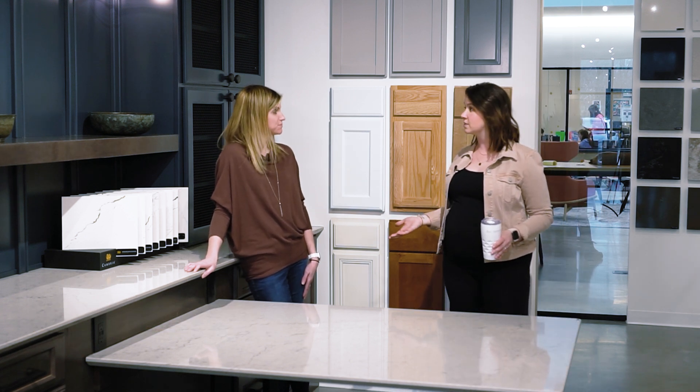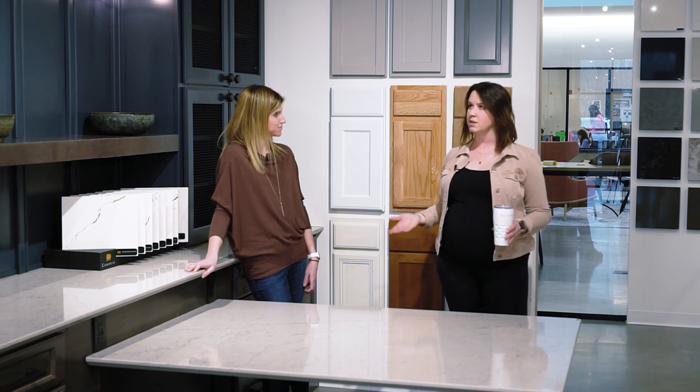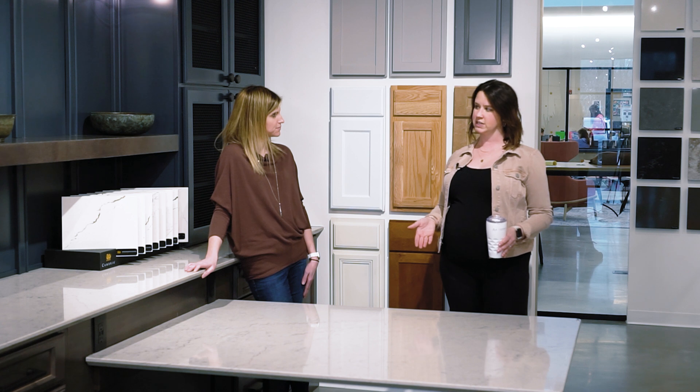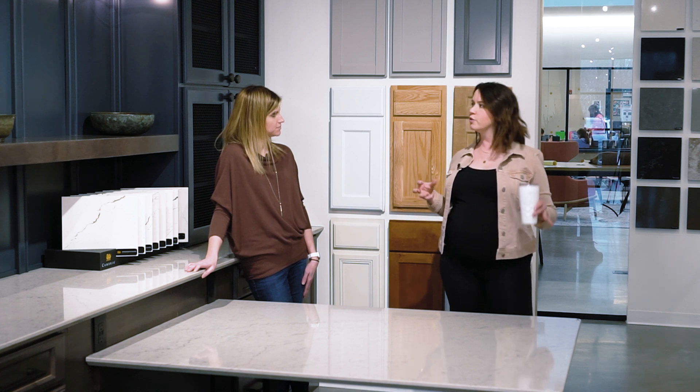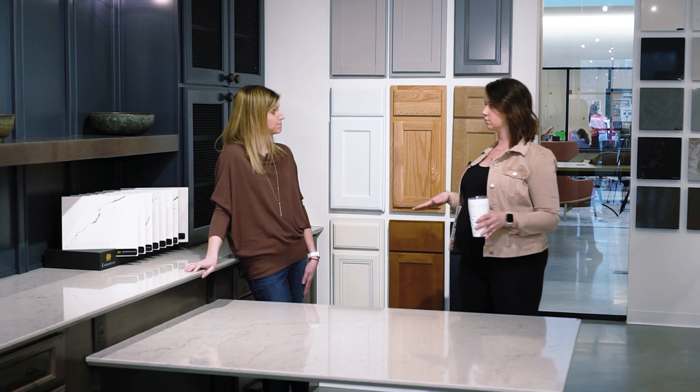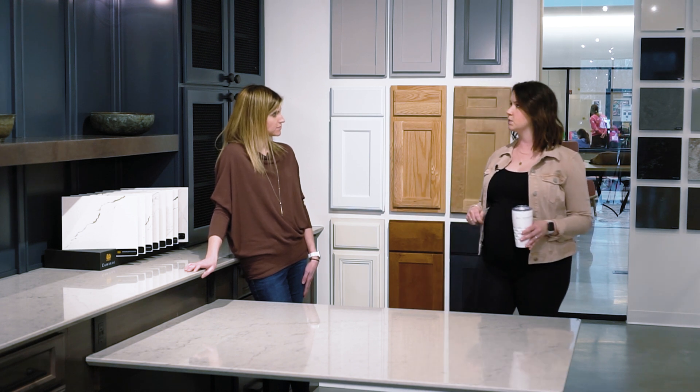Amanda knows so much about cabinetry and we're going to talk about it, because there are a lot of decisions to make. One of those decisions is going to be which level of cabinetry do we find ourselves in when we're approaching a design? So we're going to walk around the showroom and highlight the different levels, starting here at the beginning. Talk to us about the display that we're standing in.